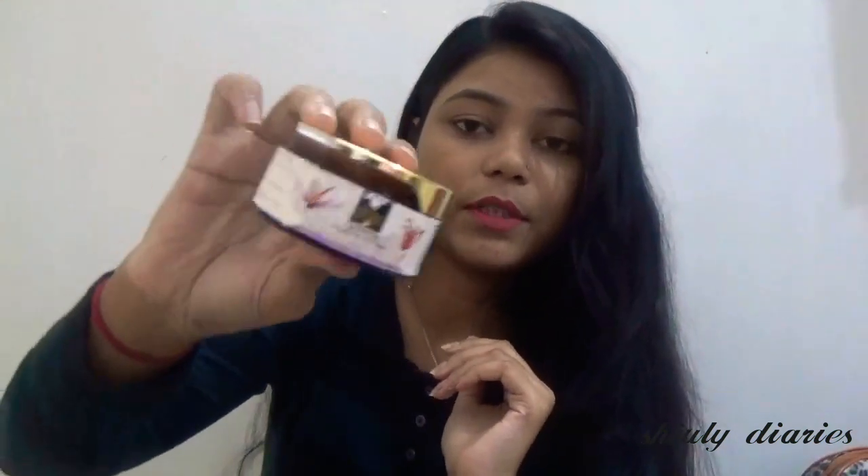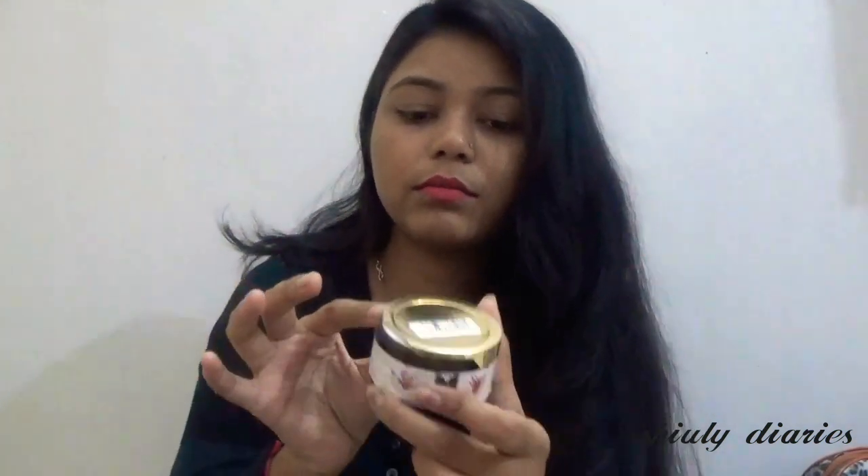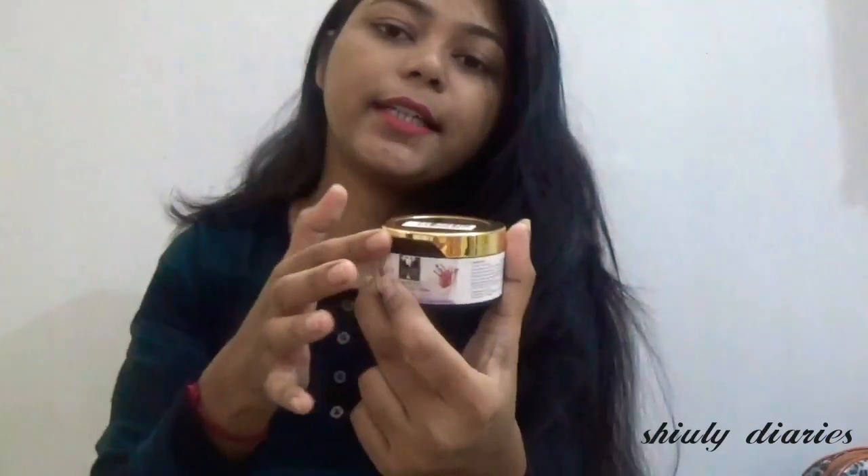Its quantity is 50 ml. The shelf life is 2 years. As you can see, the cap is broken — I don't know if I received it this way, but the cap is broken and I have a little bit of it already used. This is the day cream.